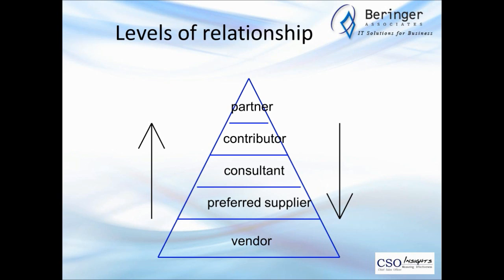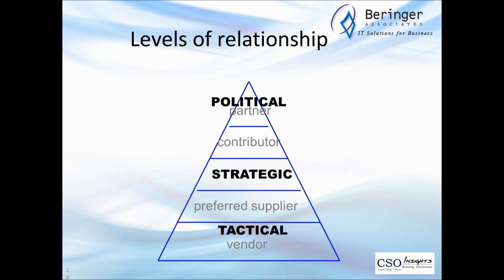Things that increase as you move up include referrals and repeat business. Things that decrease include the number of competitors, price sensitivity, and barriers. Looking at the nature of the conversation as you move up through levels: at the lowest levels they're more tactical; as you move up they become more strategic; and at the highest levels, where you're really involved in understanding their organization, those might best be described as political.